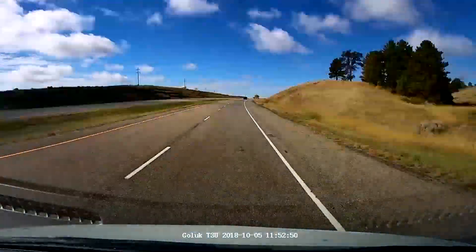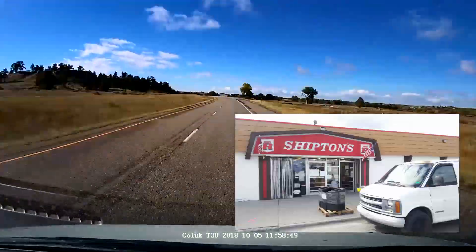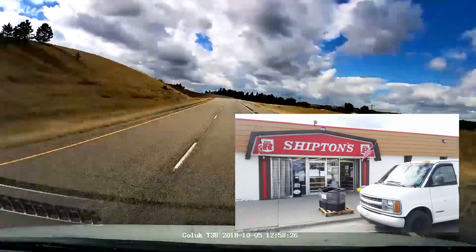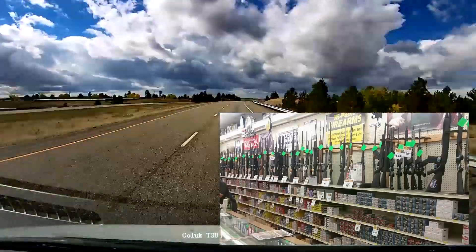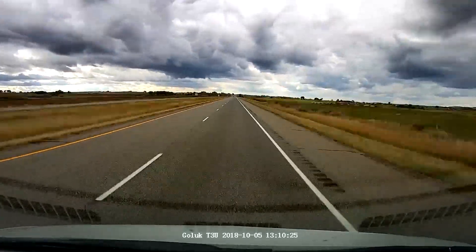Then finally we're going to talk about the ranch store — a place called Shipton's Big R, a tack, feed, ranch, farm store, but with a really big gun shop. Cool customer service there and we saw some good interactions with their customers.